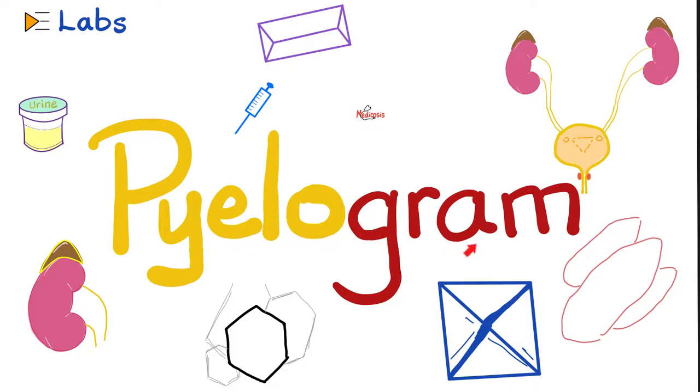Today, let's talk about pyelography or the pyelogram. Pylo means pelvis or renal pelvis. Gram or graphy means a picture — like electrocardiogram, which prints a picture you can look at to help make a diagnosis. Or electroencephalogram — a picture showing the waves of the brain.